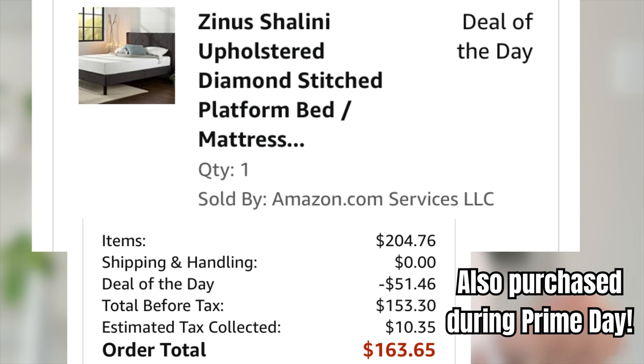My last two beds have been frames that don't require a box spring, so the mattress goes right on top of the bed frame you saw in my video. I love my bed frame.